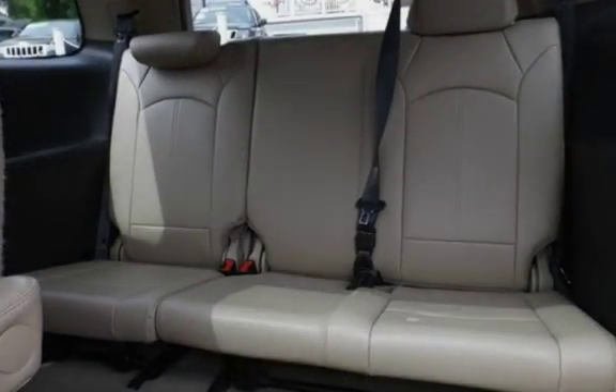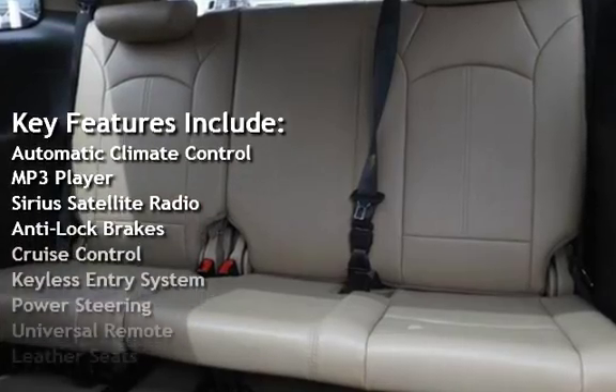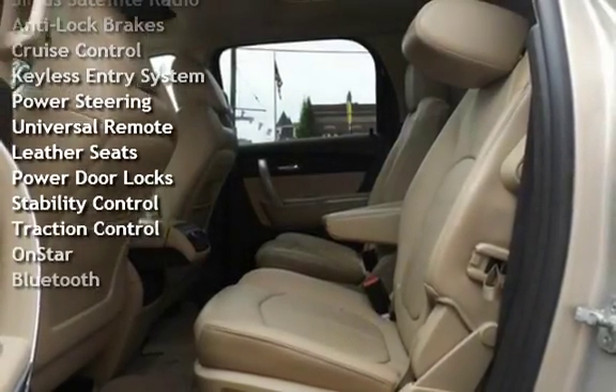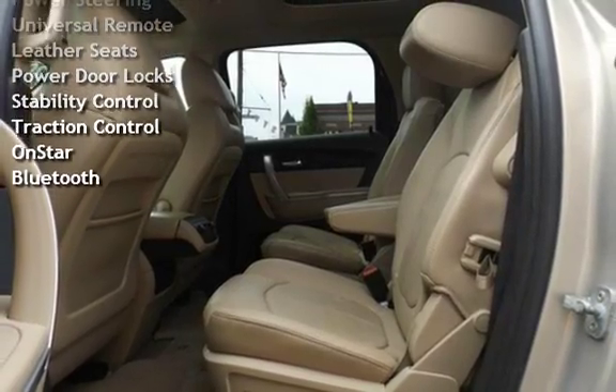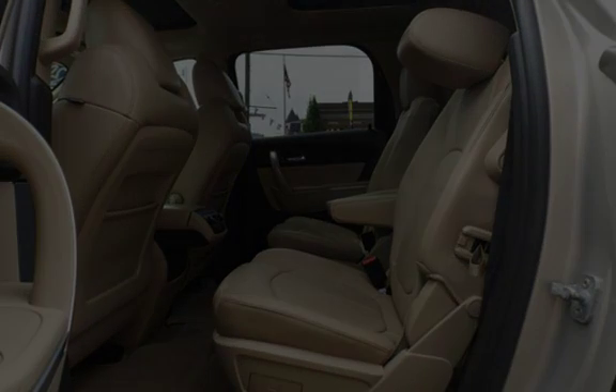Key features include Automatic Climate Control, MP3 Player, Sirius Satellite Radio, Anti-Lock Brakes, Cruise Control, Keyless Entry, Power Steering, Universal Remote, Leather Seats, Power Door Locks, Stability Control, Traction Control, OnStar, and Bluetooth.